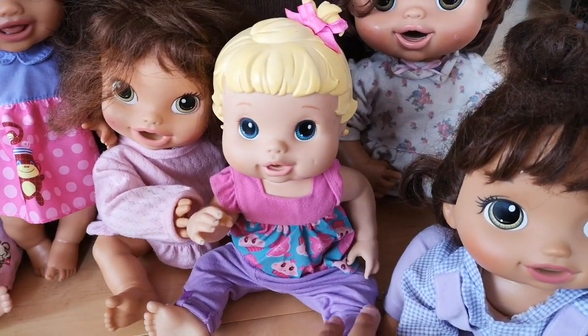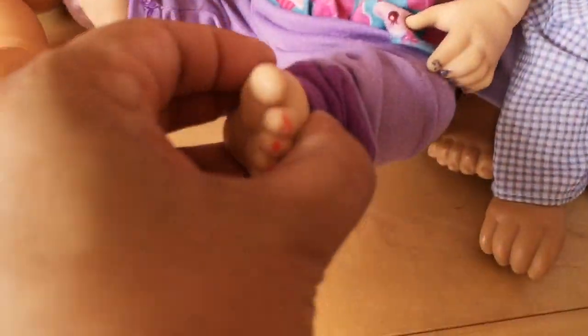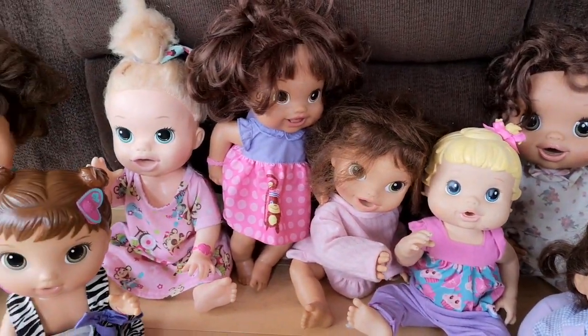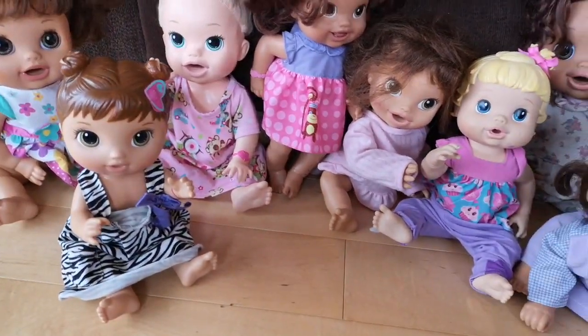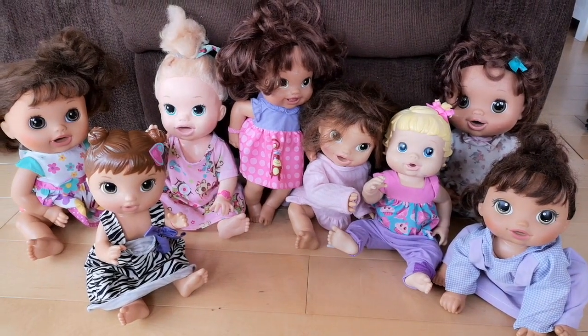Bailey is the only one that was a duplicate of what I already have, and she's a little bit rough looking. There's a little bit of nail polish and stuff on her, but we'll try and clean her off. All of these other dolls I don't have yet, and I don't even have that much room, but I figure they'll go somewhere.